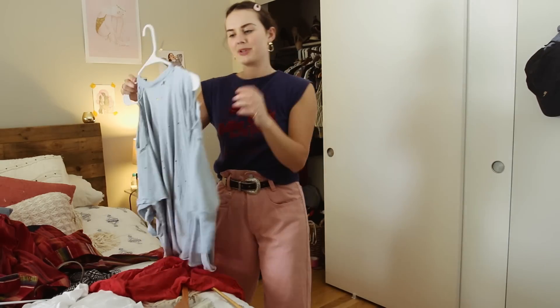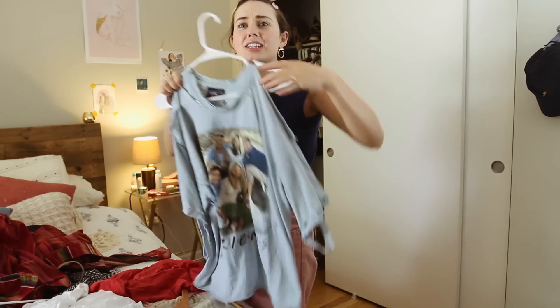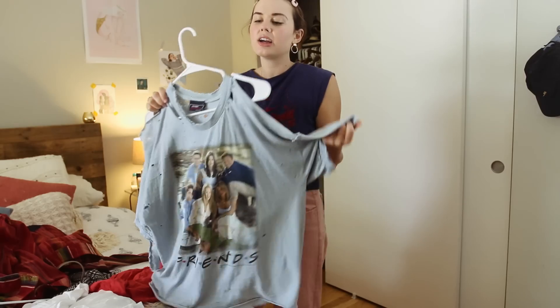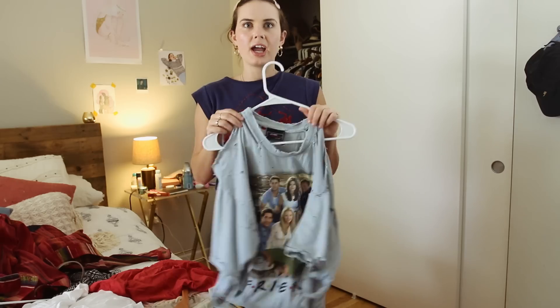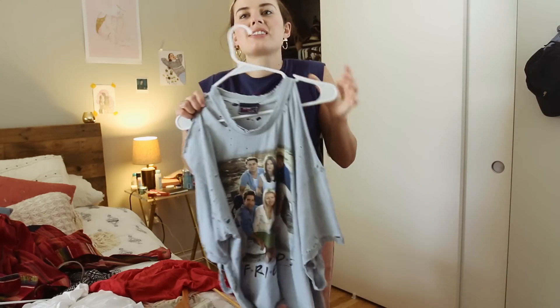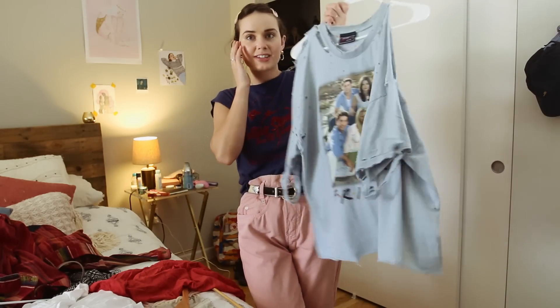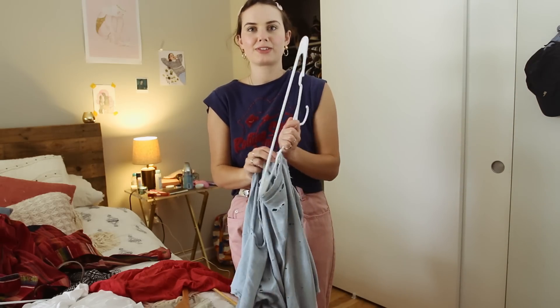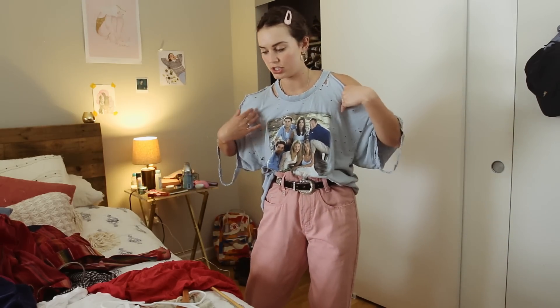A shirt that gets honorable mention when talking about thrifted clothes is this Friends shirt that has been absolutely destroyed — it has holes everywhere. It's so unbelievably soft. I got it while thrifting on Melrose and it was so gorgeous, but I can't even use it as a sleep shirt because I fall asleep and my arms get caught in all the holes. I think I'm just going to have to rock it with something. It's falling apart but I do love it so much — it's very holy. If you want to look like you've just been semi-mauled by a bear, this is the t-shirt for you.